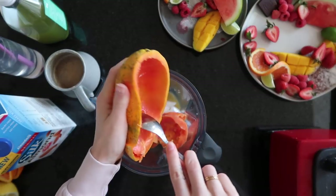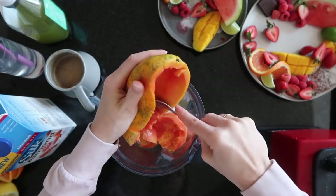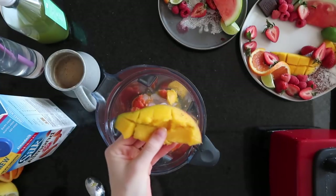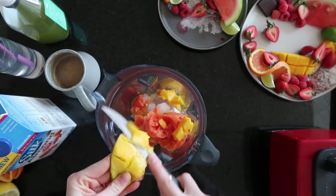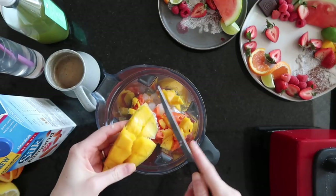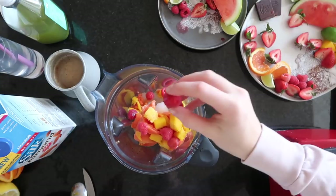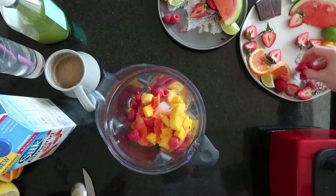I'm using a half fresh papaya here, but if you don't have it, you can substitute it for whatever fruit you enjoy. Papaya, out of the tropical fruits, probably has the least sugar content — it doesn't have as much sugar as mango. But I'm just adding a little bit of mango, probably a half in total. Then I'm throwing in some raspberries just for fun. You could definitely do strawberries as well, but I'm going to save the strawberries to dip into the smoothie bowl afterwards.